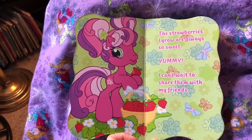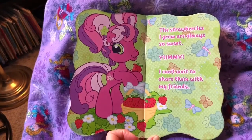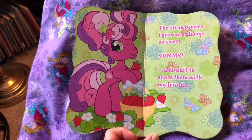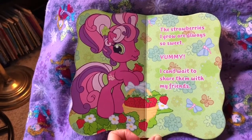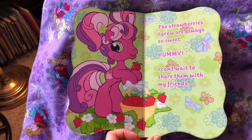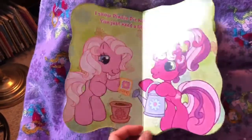The strawberries I grow are always so sweet. Yummy, yummy in the tummy! I can't wait to show them with my friends. Look at all the butterflies flying around there.